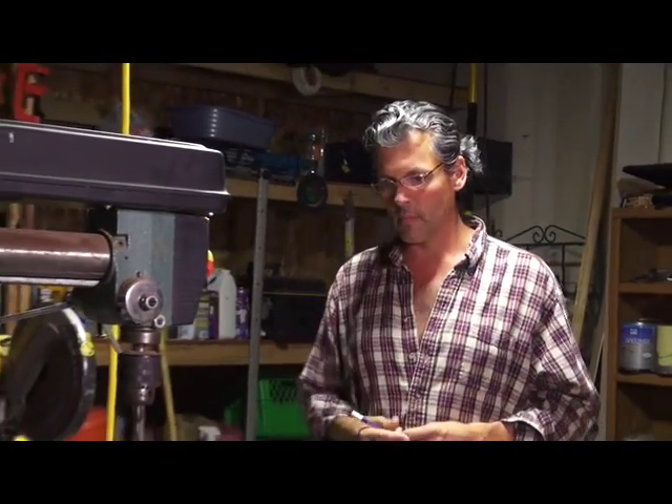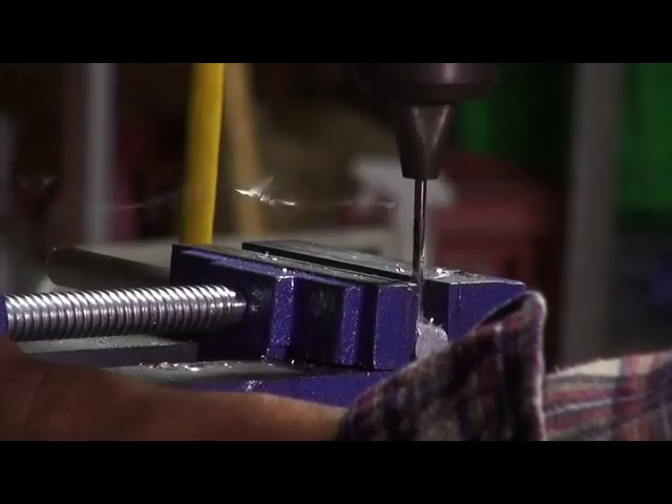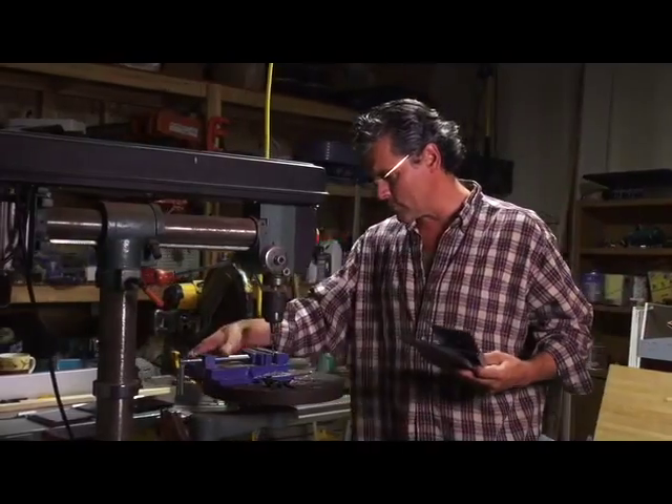My name is Dave Heigard. I've been a finishing carpenter for 15 years — 25 years actually as a carpenter. I got into the finishing field and created this great product called the Hover Shelf.